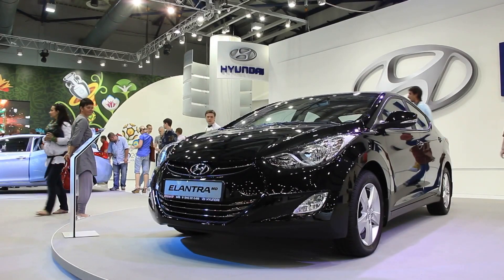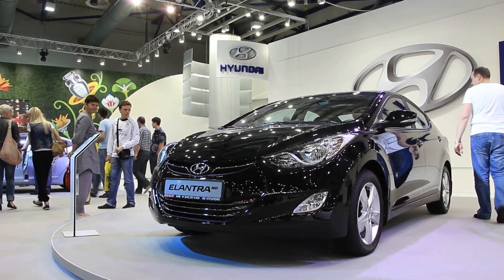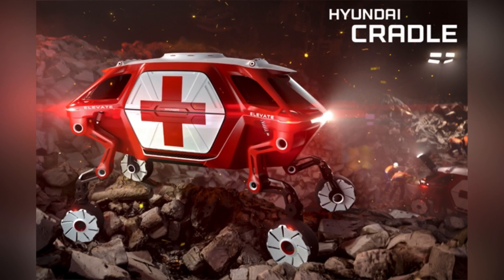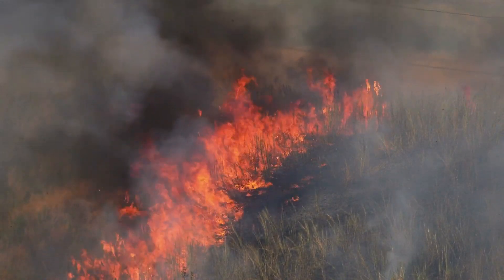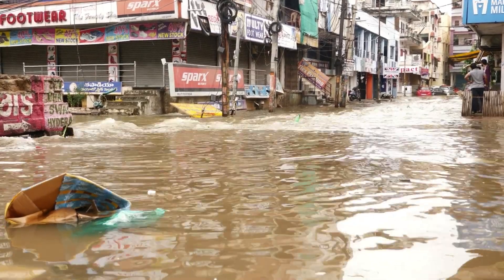Hyundai has unveiled a concept vehicle with the ability to walk at the Consumer Electronics Show, CES. Called Elevate, the ultimate mobility vehicle (UMV), it's designed to be used by rescue services in emergencies such as natural disasters. Hyundai says it showcases technology that will take people where no vehicle has gone before, and that the Elevate could reduce disaster response times by making it easier for emergency vehicles to get through the rubble of collapsed structures.